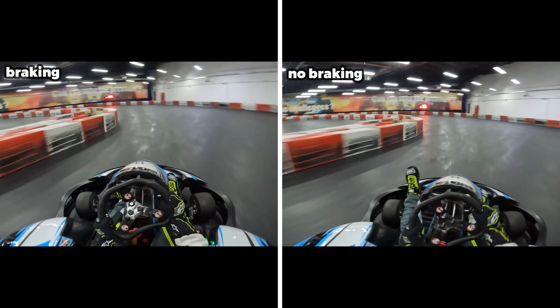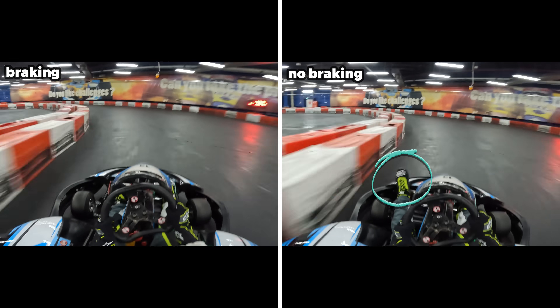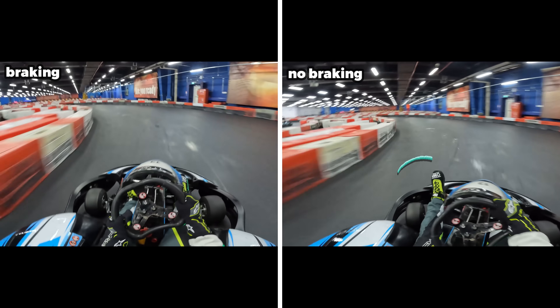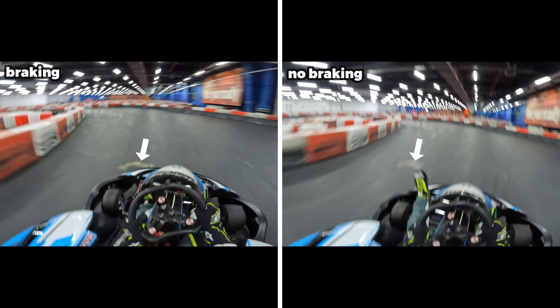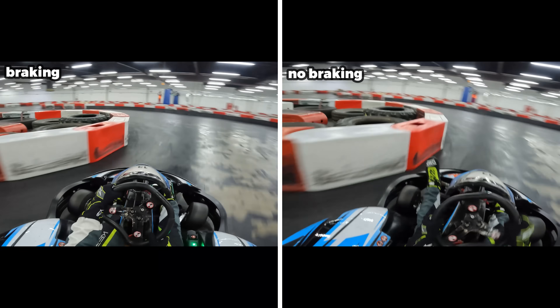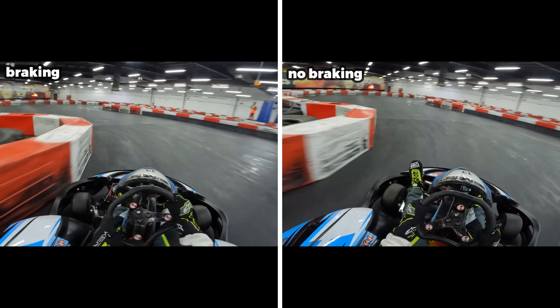As we start the laps heading through the first corner, you can see on the right hand side on the no brake lap I'm keeping my foot completely off the brake pedal. This white patch on the track is our first reference for braking, so on the left hand side we hit the brakes nice and early to get the kart rotated. On the no brake lap, because we're taking the corner flat out we're carrying more entry speed, so we get to the apex first.